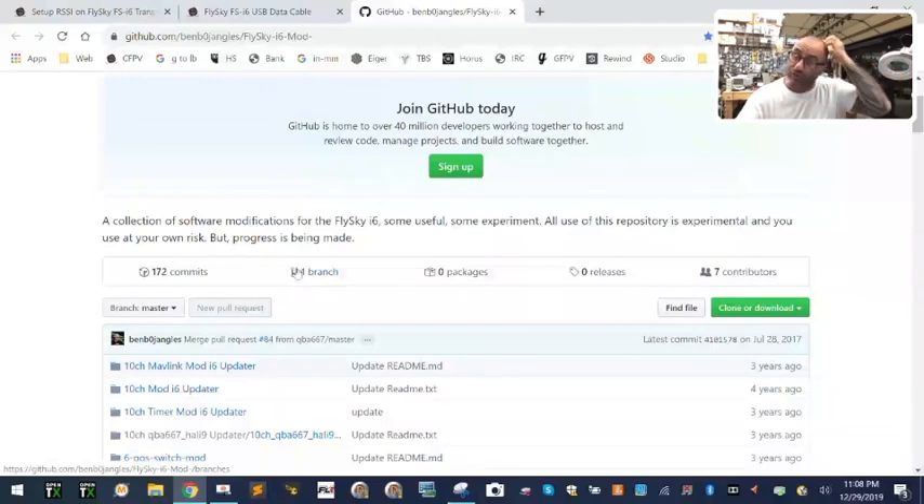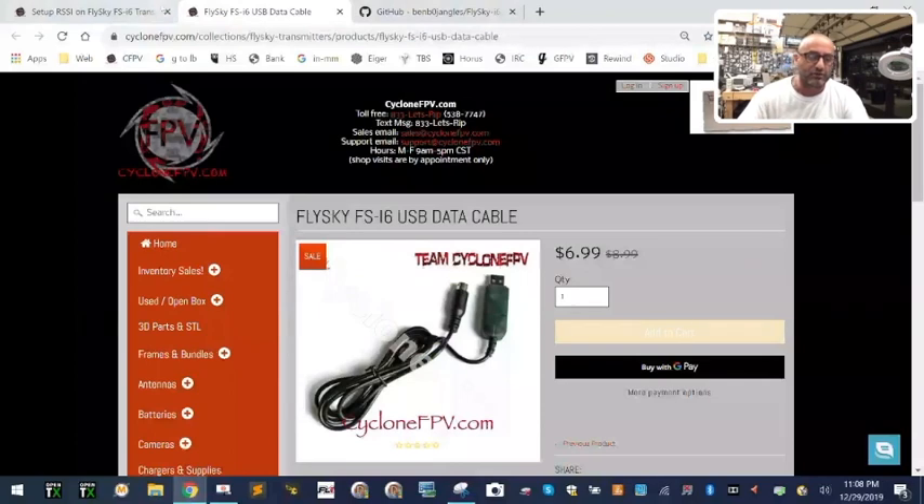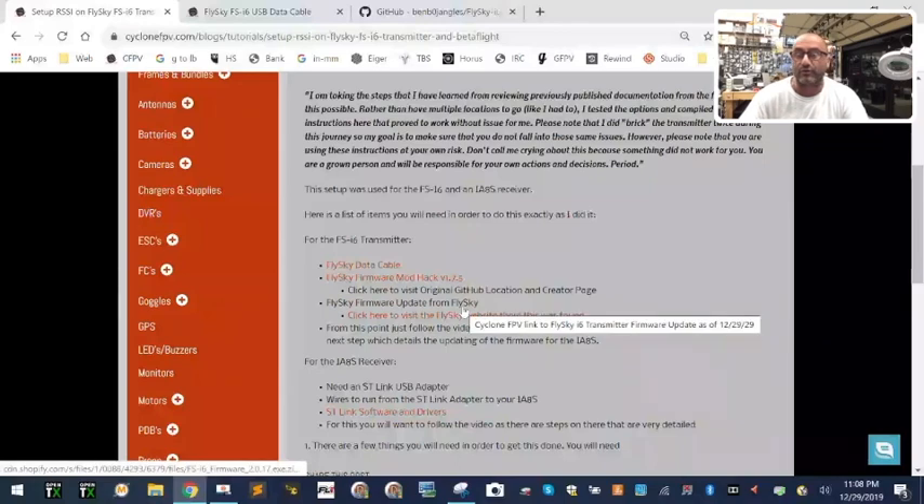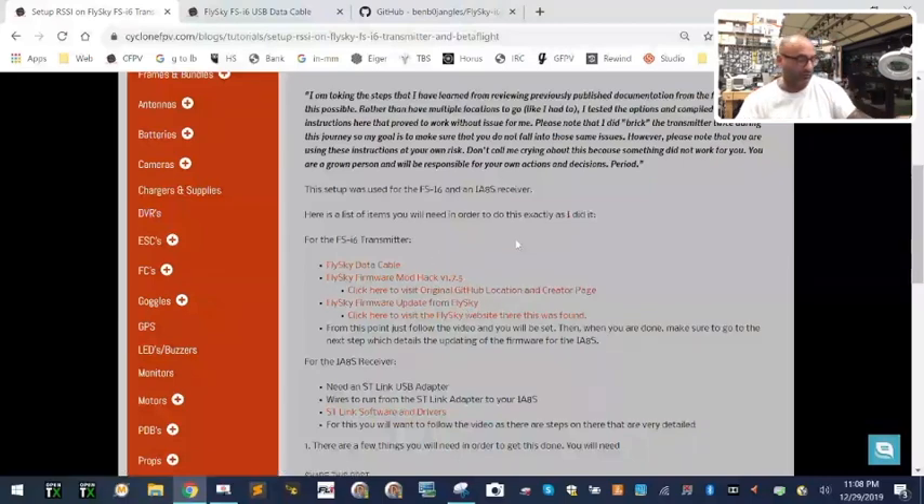I'm providing their stuff a little bit easier in one location, but you can click on these links and find out who it was — I'm trying to give credit where it's due. Here's also the link to the FlySky firmware because they have an update to their firmware, but unfortunately it does not do what we need. If you ever want to revert back to FlySky and get off the mod firmware, you can by clicking that link.